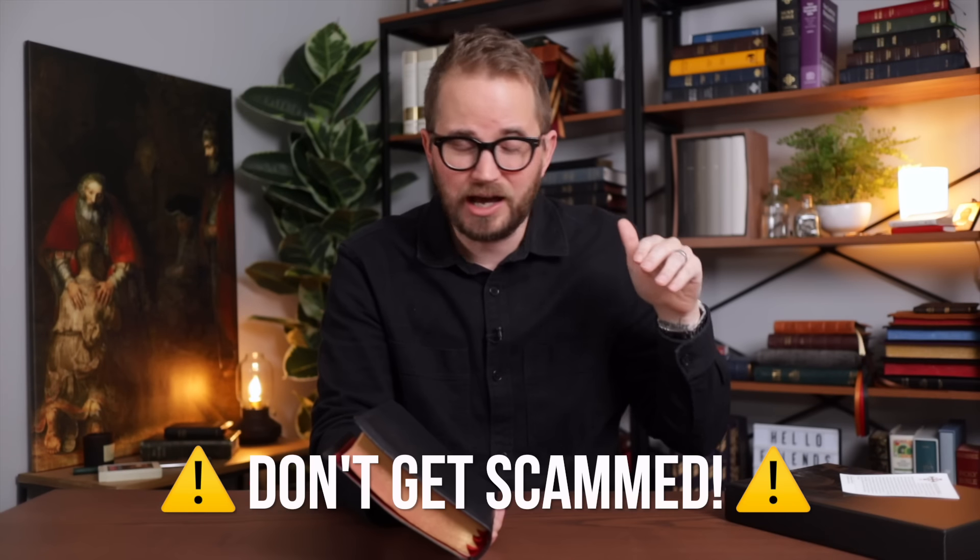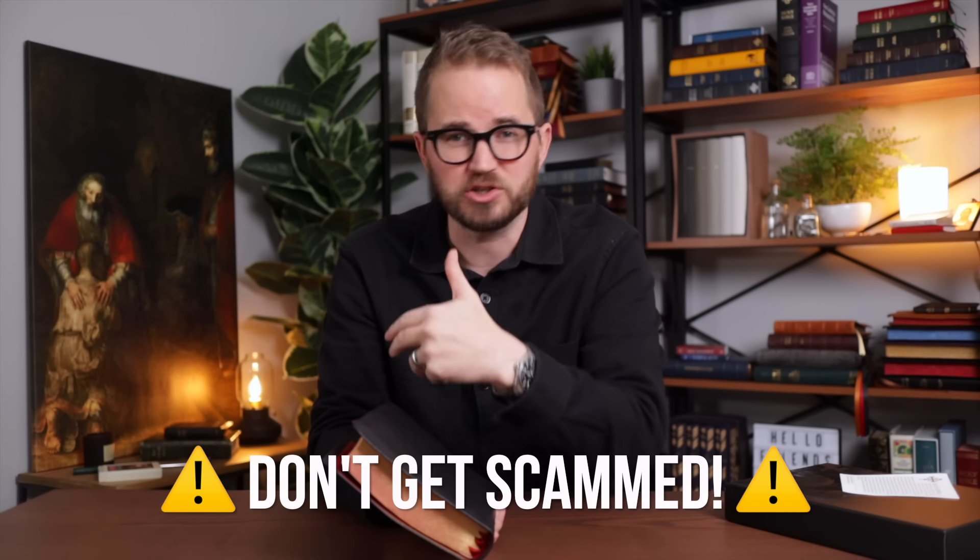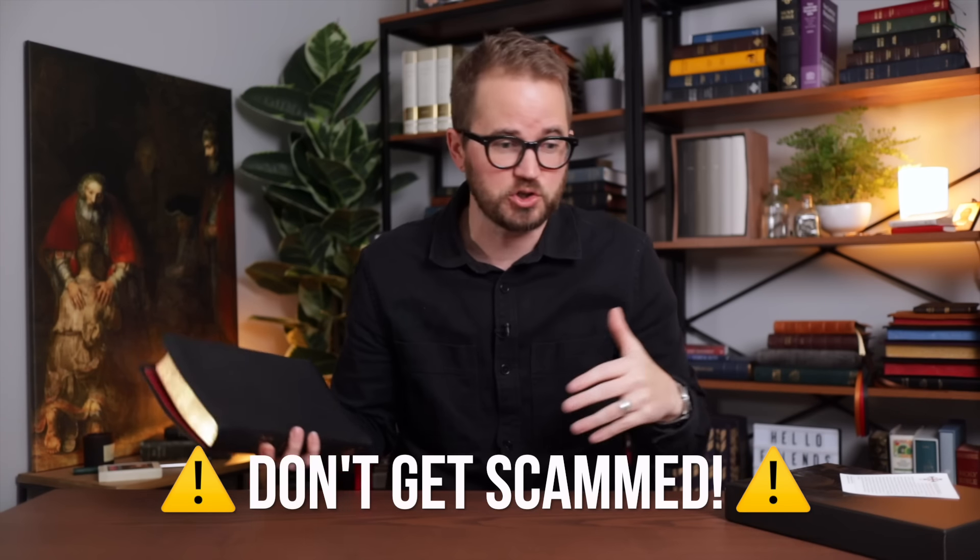Watch out for scammers. I will not hop in the comments and tell you that you've won and give you a link where you have to send me your credit card information. A lot of times these scammers create fake Facebook accounts with my profile picture and make you think that you have won. That's not how I do it. If you hear your name spoken by me in a video on the 29th, then you can follow the instructions. And I'm going to ship this Bible to you anywhere around the world, absolutely for free. This costs you nothing. So if someone starts asking you for payment information or anything like that, you know that it's a scam. Please be careful.